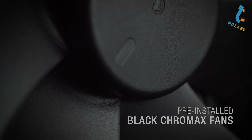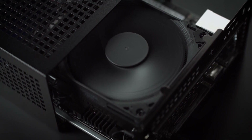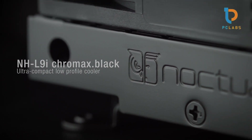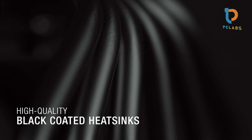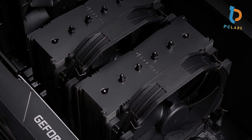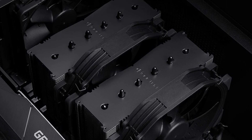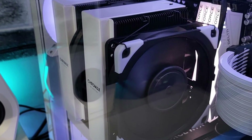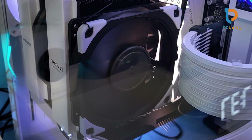The NH-D15 is designed to accommodate dual configurations, allowing for flexibility in airflow and enhanced compatibility with high-profile RAM modules. One of its standout traits is the compatibility with numerous sockets, including AMD AM4 and Intel LGA 1200/1151/1700, making it a versatile option for any build. Noctua's renowned NT-H1 thermal compound is included, which is easy to apply and delivers optimal thermal performance. This cooler might be a bit more expensive than others, but the investment pays off in both cooling performance and longevity, making it a top contender for hardcore gamers and builders alike.